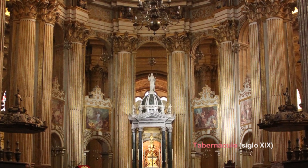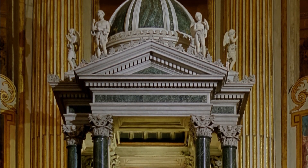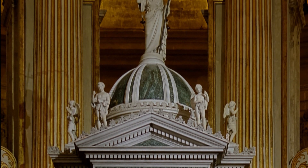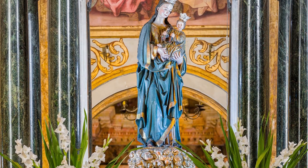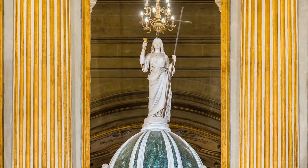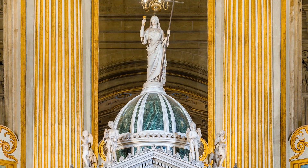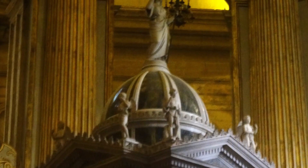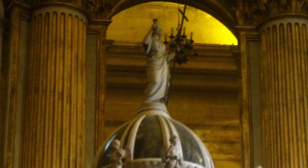El centro de la Capilla Mayor lo ocupa un tabernáculo de mármol de varios colores, que sustituye a otro del siglo XVI. El actual es de estilo neoclásico, diseñado en el XIX por el arquitecto Francisco Enrique Ferrer. Lo llevó a cabo el escultor José Frappoli Pelli y fue sufragado por las familias más destacadas de la burguesía decimonónica malagueña, encabezada por los Heredia, Loring y Larios.